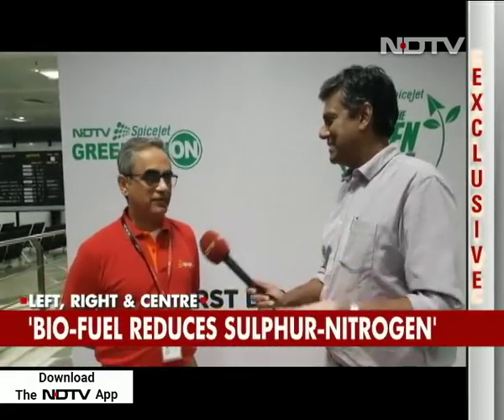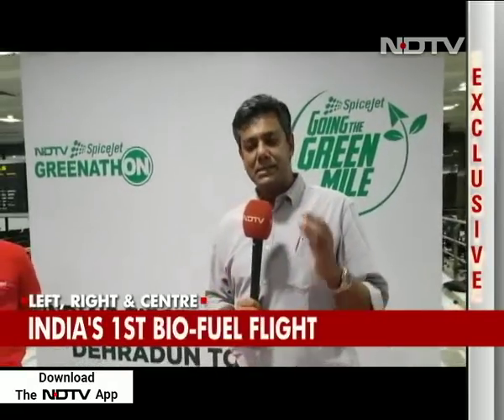All you're producing is carbon dioxide and water — the carbon dioxide goes back into the plants and the water back into the atmosphere. The sulfur content is a fraction and the nitrogen content has gone down dramatically. This was possibly the cleanest Q400 flight ever had in India. It's not just aviation — it's an ecosystem where we're looking after our environment and people are being transported in a clean manner.